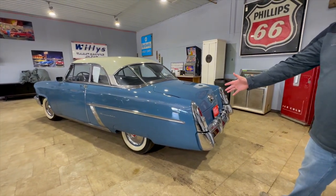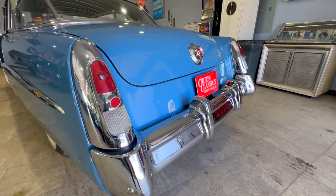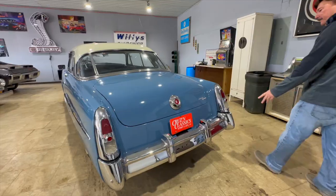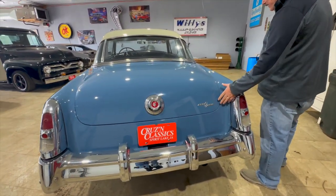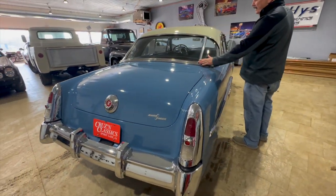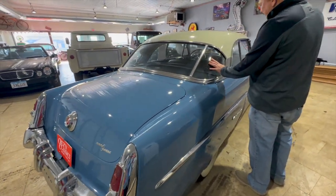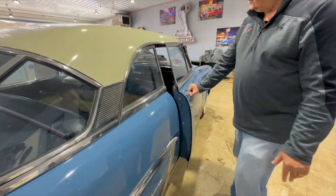And of course, in the day, the big white walls — always classic. There again, a lot of chrome in the back. Merc-o-matic, of course, was their automatic transmission. The wraparound back glass — they had to split it here to design it. And there again, a lot of chrome in the car, and the chrome is just in super nice shape.